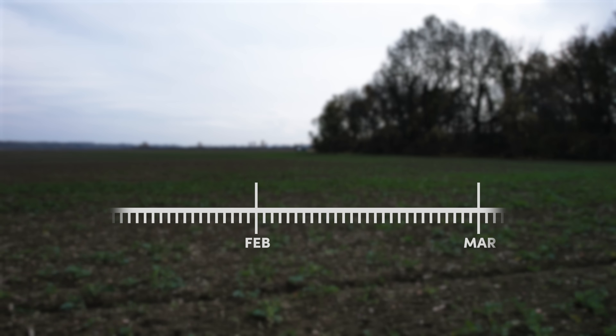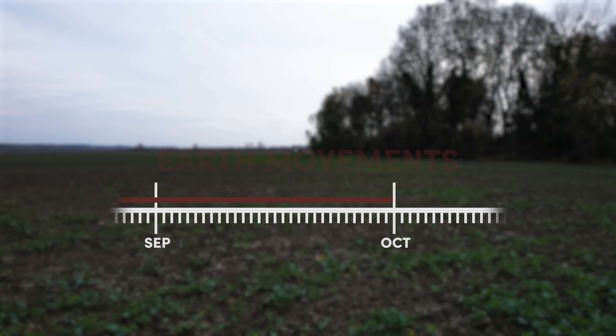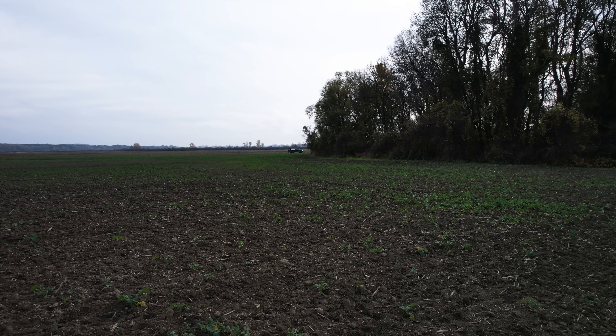In terms of a timeline, we hope to start in spring or summer depending on how fast the licenses come through, then have it completed by the fall so it can start flooding then, and hopefully in one year we can see the first significant results already.